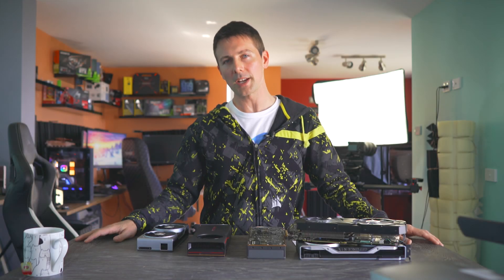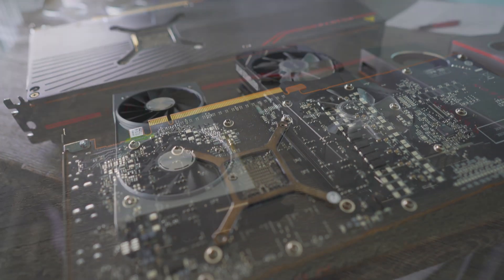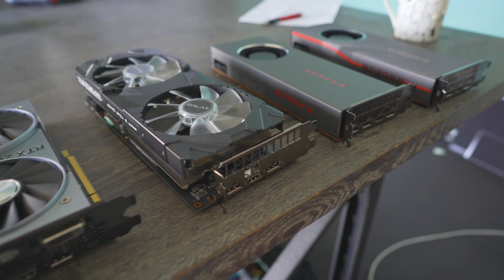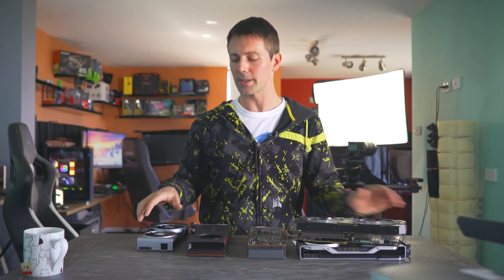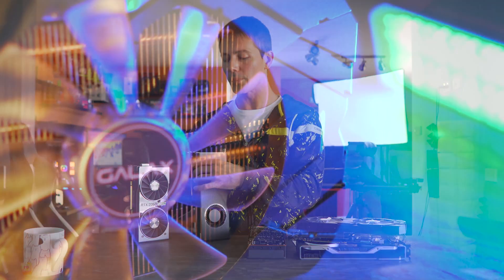If you are looking to buy a mid-range GPU around the $350 to $400 price point, should you consider the RTX 2060 Super, or should you go with the 5700 XT? In today's benchmarks, I'm going to include the 2070 Super and the 5700, but we're going to be mainly focusing on these two, which come in at the same price point.